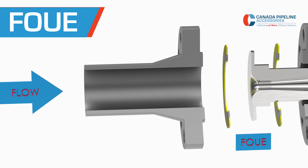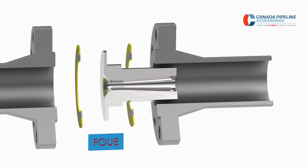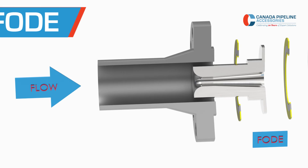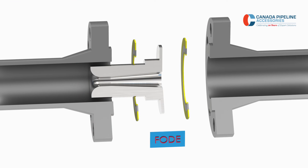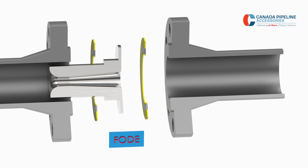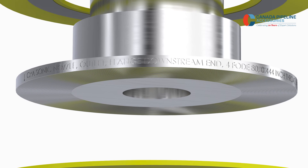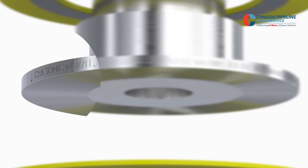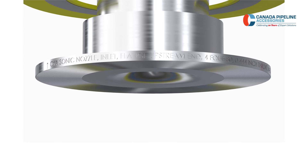When installing the FOUE, the nozzle is designed to sit downstream from the flange, where it will insert into the downstream section of pipe. In either case, the curved inlet must always point upstream towards the meter, and the outlet cone must always point downstream away from the meter. All CPA nozzles have a direction arrow on the flange, indicating the direction of fluid flow, which must always be pointed downstream away from the flow meter that is being protected.